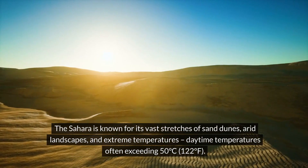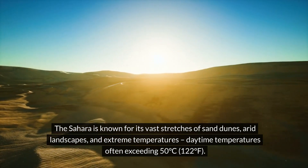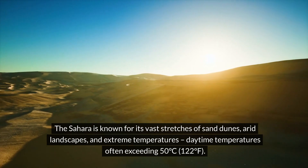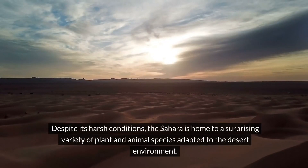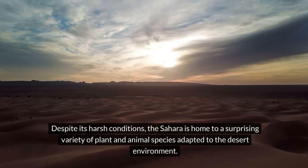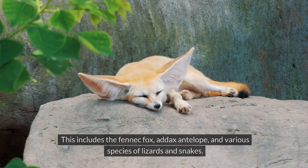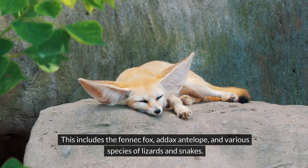The Sahara is known for its vast stretches of sand dunes, arid landscapes, and extreme temperatures, with daytime temperatures often exceeding 50 degrees Celsius or 122 degrees Fahrenheit. Despite its harsh conditions, the Sahara is home to a surprising variety of plant and animal species adapted to the desert environment, including the fennec fox, addax antelope, and various species of lizards and snakes.